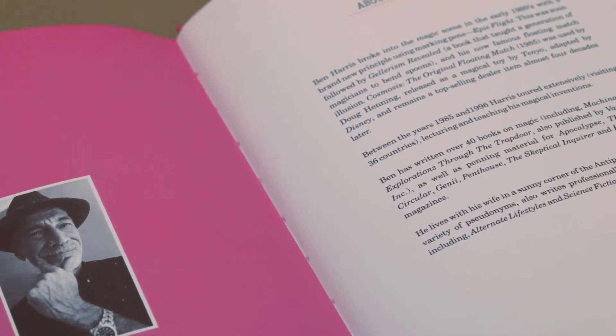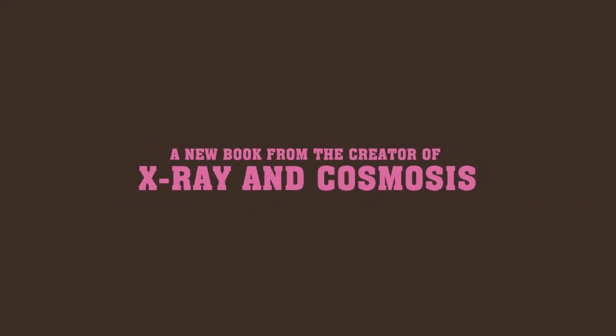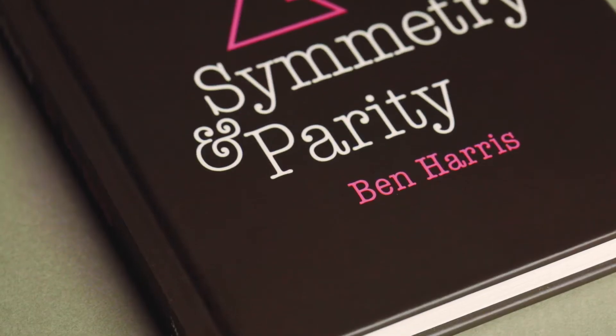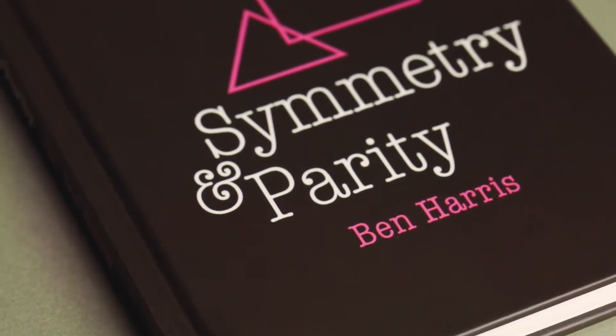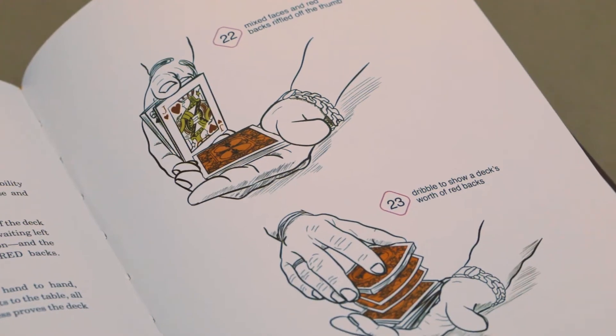Ben Harris has been a creative force in magic for decades, and we think his latest project is his best yet. In Symmetry, Parity, and the Chimera Deck, Ben has taken a simple, classic gimmick deck concept and twisted it in three completely original directions.